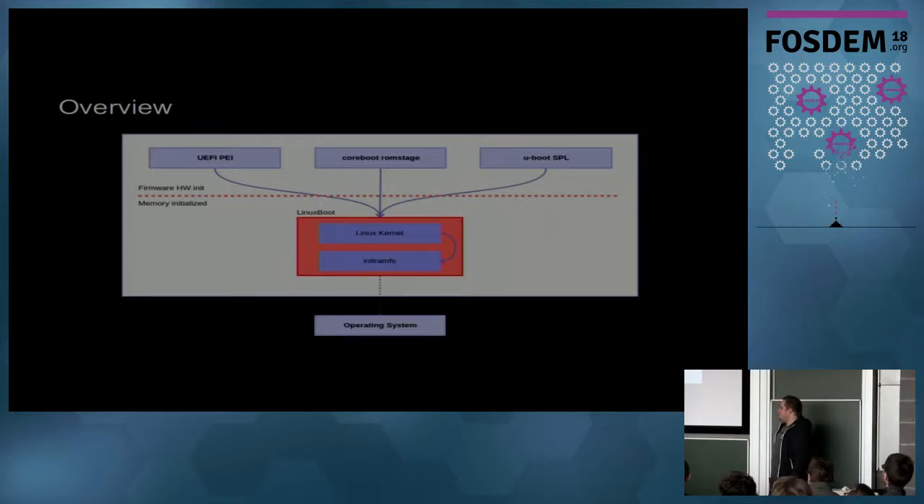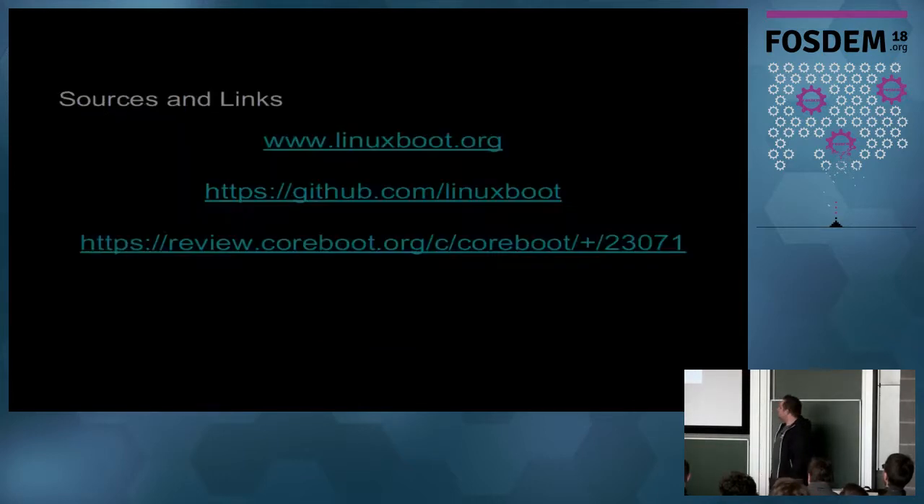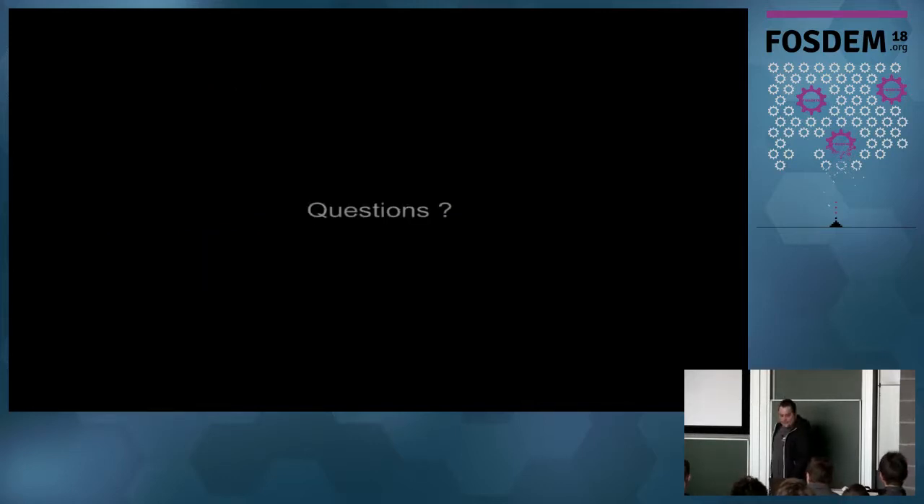That's how it works. If you have questions, there are already links integrated in coreboot and you can go to the LinuxBoot GitHub and the linuxboot.org homepage.